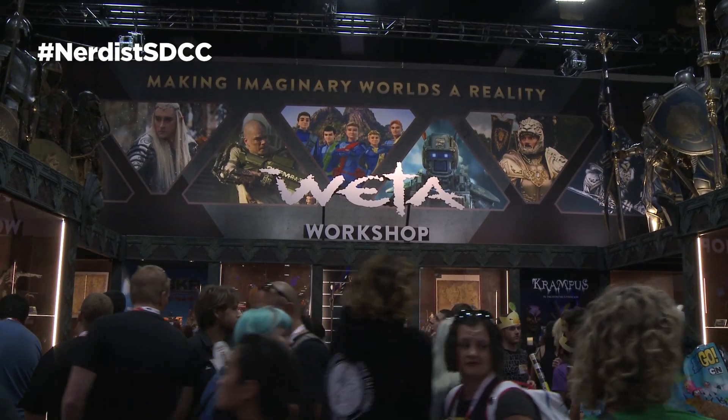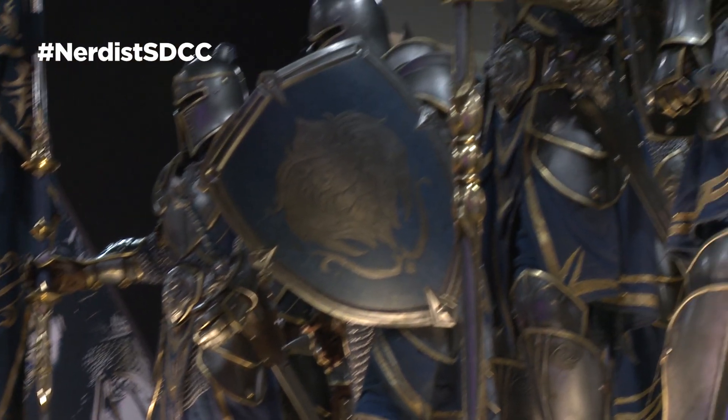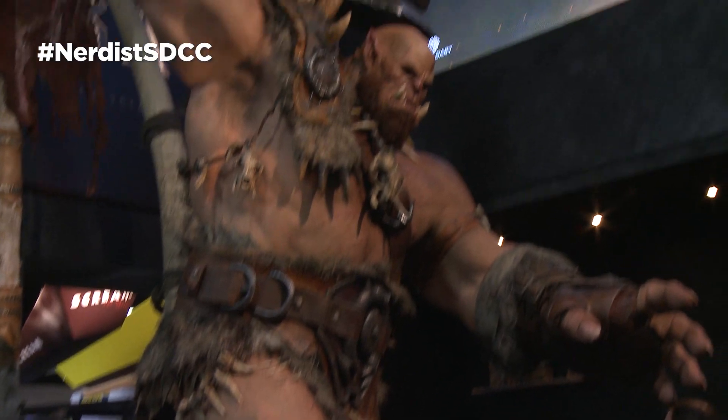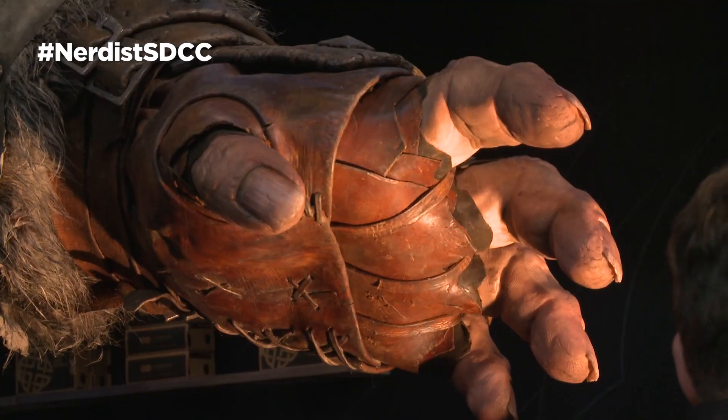What is back again showing off some more of their amazing practical effects and statues? This year, the highlight is these amazing Alliance soldiers and armor from our parent company Legendary's upcoming Warcraft movie. Holy shit, you guys — this is some high fantasy magic up in here.